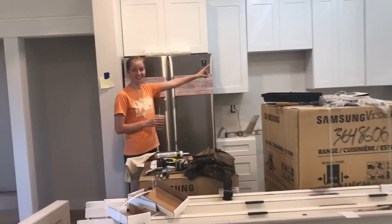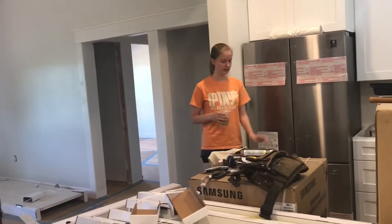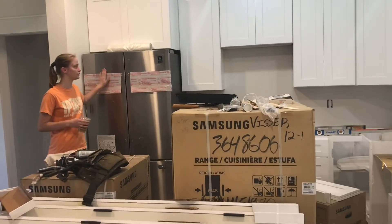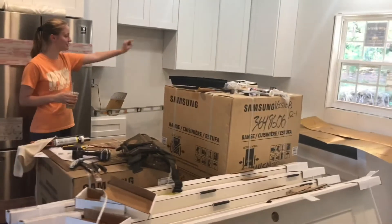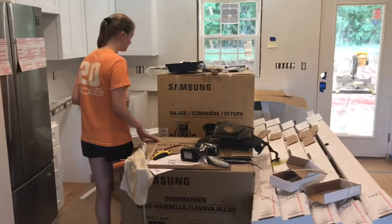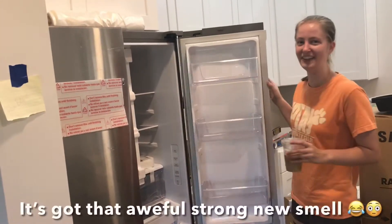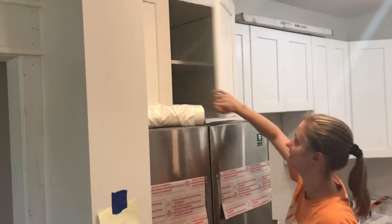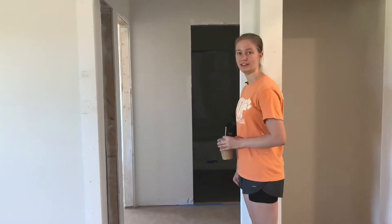This is our kitchen — very messy. We've got pendants installed by my dad last Saturday, and we got our dishwasher, fridge, stove, and microwave delivered. The stove will be here and the dishwasher will be over there. I'll show more in depth at the final tour after the house is complete. The fridge is brand new and smells brand new. Up here are the cabinets — they're really nice. That's pretty much all for the kitchen. Next we're moving on to my room.